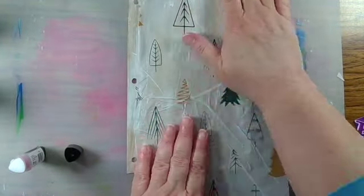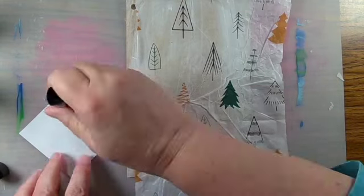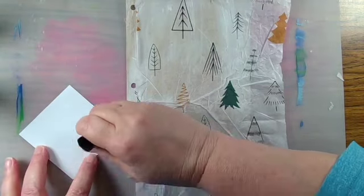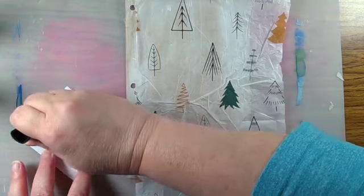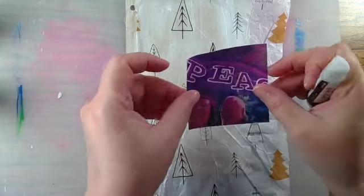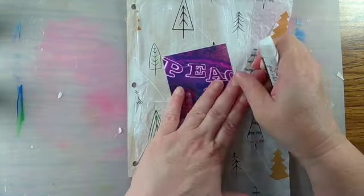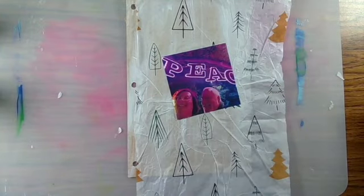And then I'm going to attach a photo that I printed out on plain copy paper, that I took of me and my husband at the annual Zoo Lights a couple years back. I really like this picture because it's a great moment, and I just like the lighting and everything.